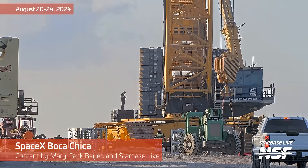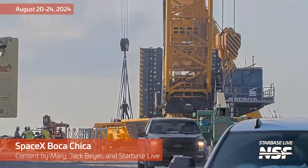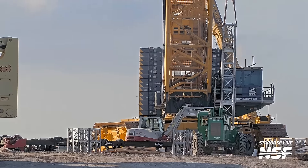You're listening to 102.3 Starbase Radio. Scenes from Starbase, August 20th through 24th, 2024.